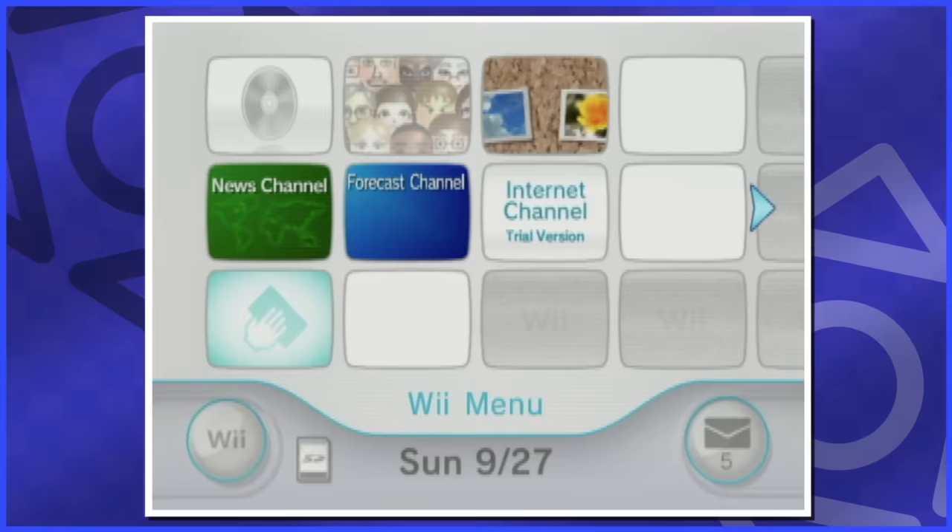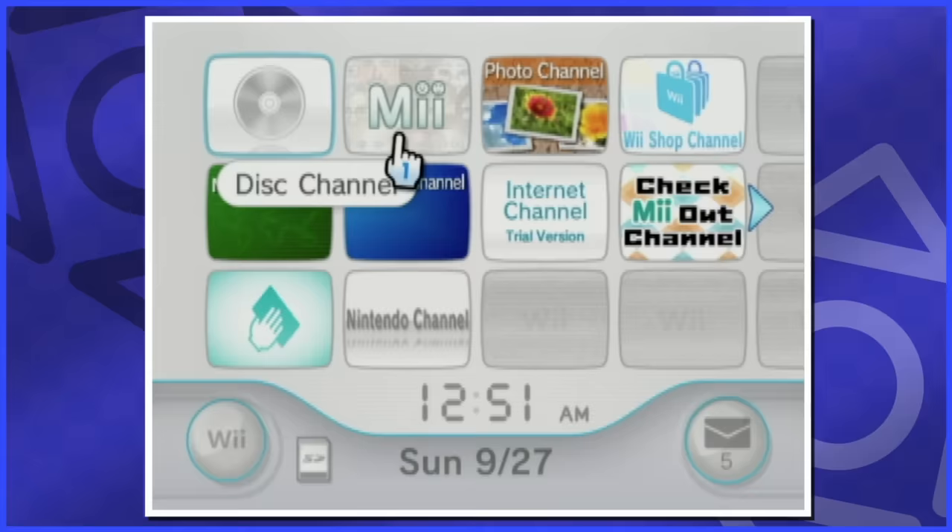I always liked the stock setup though — the disc channel, Mii channel, photo channel, shop channel, in that order. Well, let's go through all of these, starting with the disc channel.